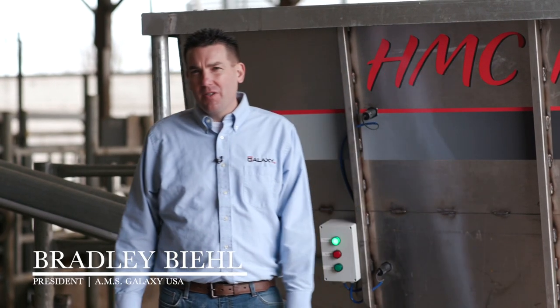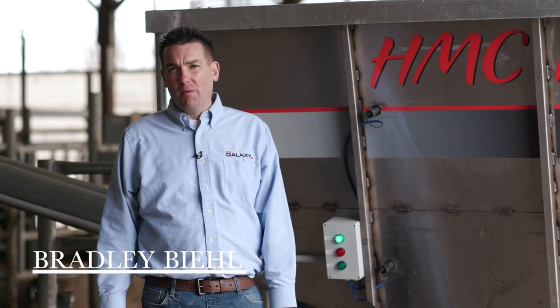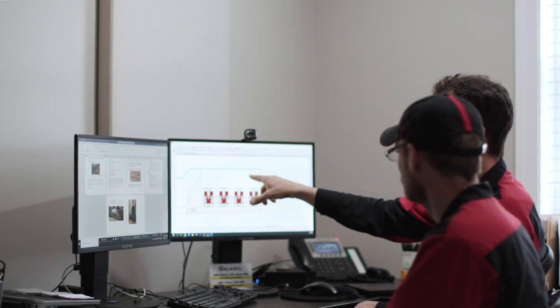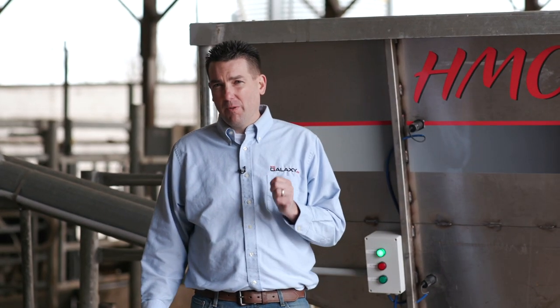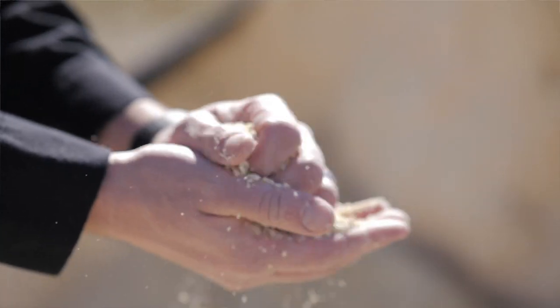Hi, my name is Brad Beal. I'm president of AMS Galaxy USA and also a dairy farmer using the Galaxy robot. About a year and a half ago, the team at AMS Galaxy started a shift to develop a product which would allow us to feed high moisture corn in the robot stall.